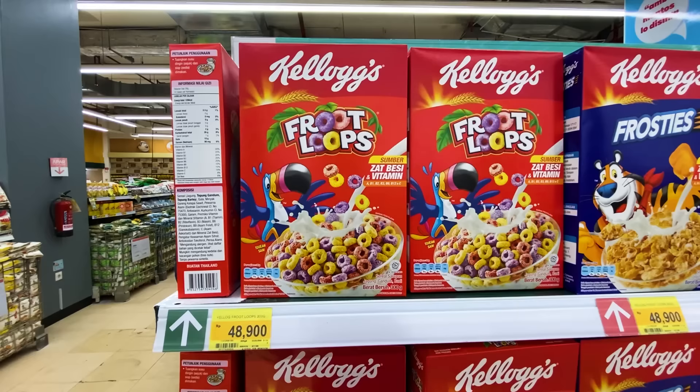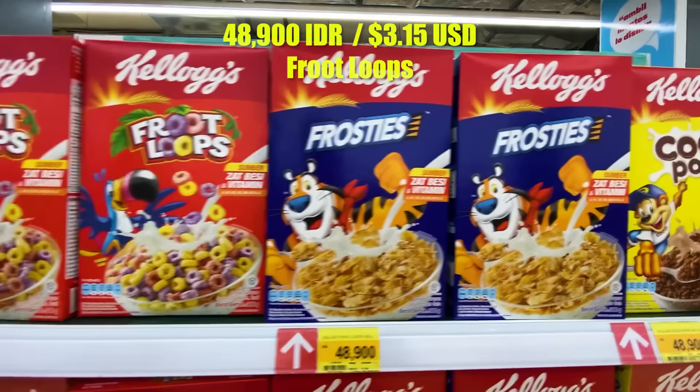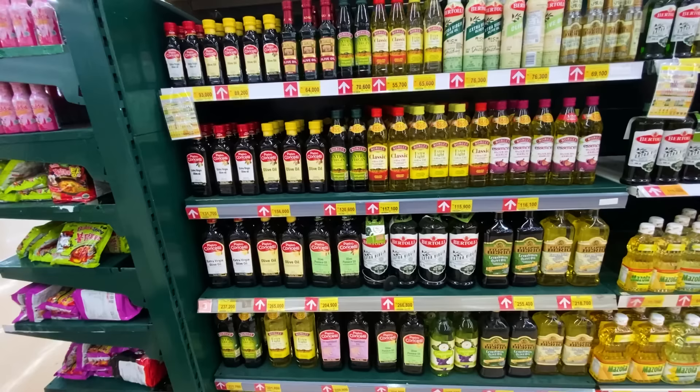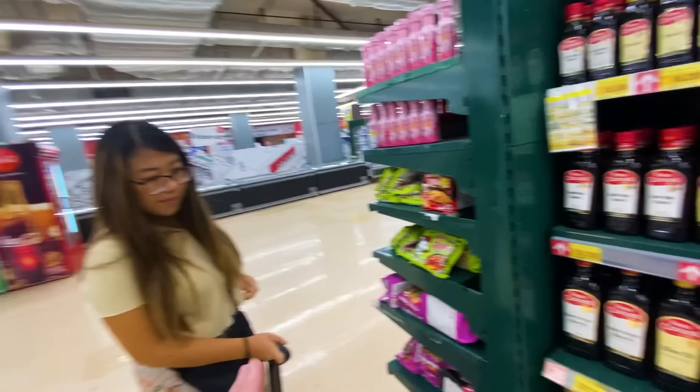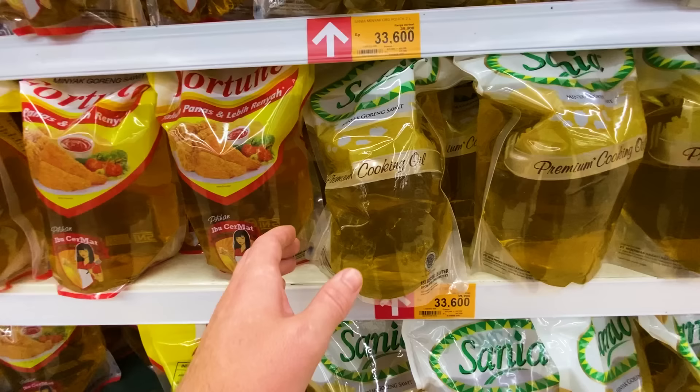Froot Loops, Frosted Flakes. Olive oil is going to cost you an arm and a leg — this bottle is ten American dollars. Typically Indonesians are cooking with palm oil, which comes in big bags — two liters for much cheaper.